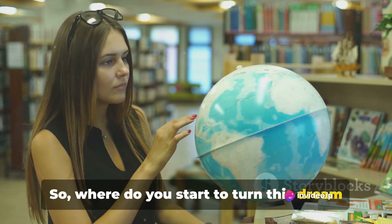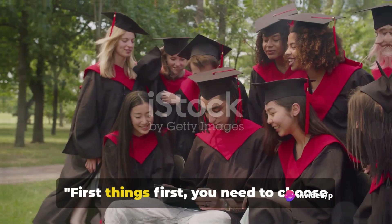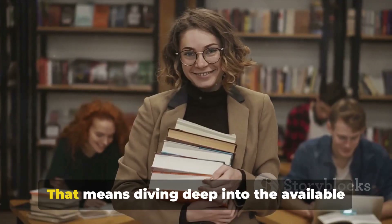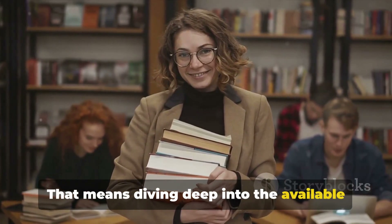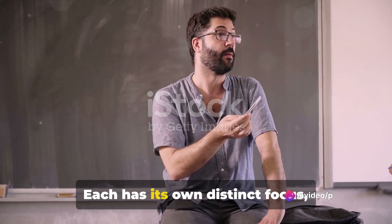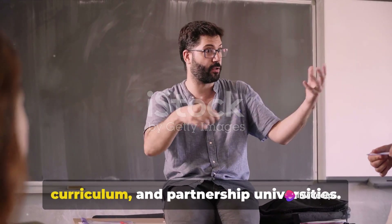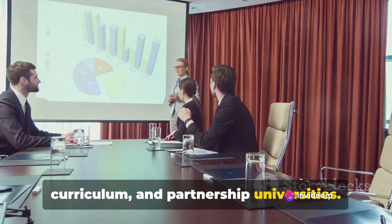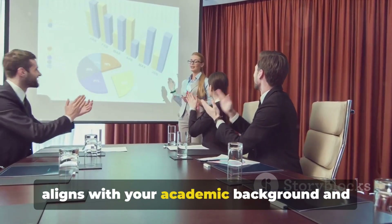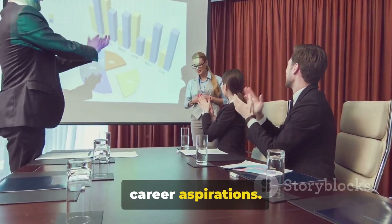So where do you start to turn this dream into a reality? First things first, you need to choose the right program. That means diving deep into the available Erasmus Mundus Joint Master Degrees. Each has its own distinct focus, curriculum, and partnership universities. It's essential to find a program that aligns with your academic background and career aspirations.